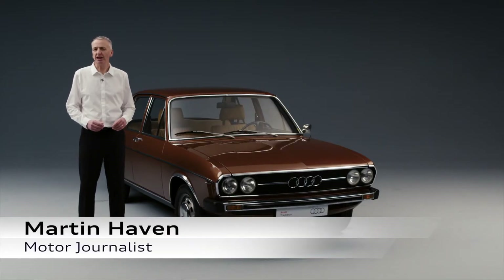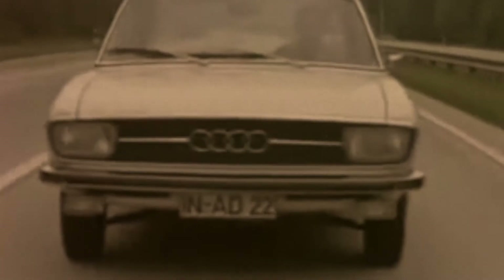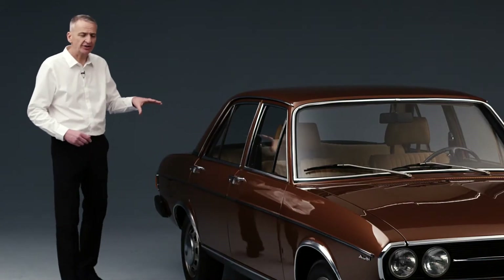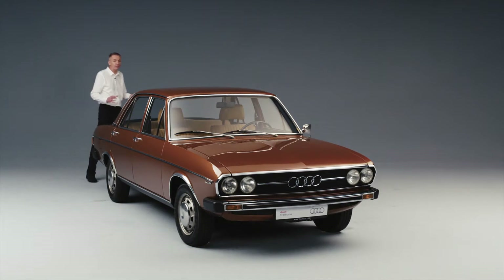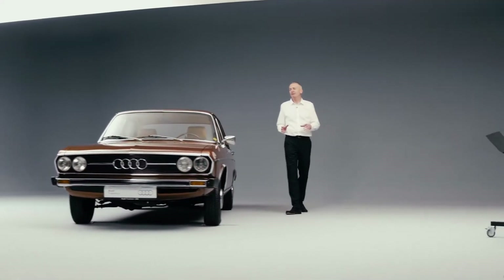50 years ago the story of the Audi A6 began with the Audi 100. The car was designed in secret by a team led by Dr. Ludwig Krauss, because of a total ban on all new car development. As Volkswagen's Heinrich Nordhoff walked slowly around the car, the stakes could hardly have been higher. And then he uttered the words that created Audi as we know it today.